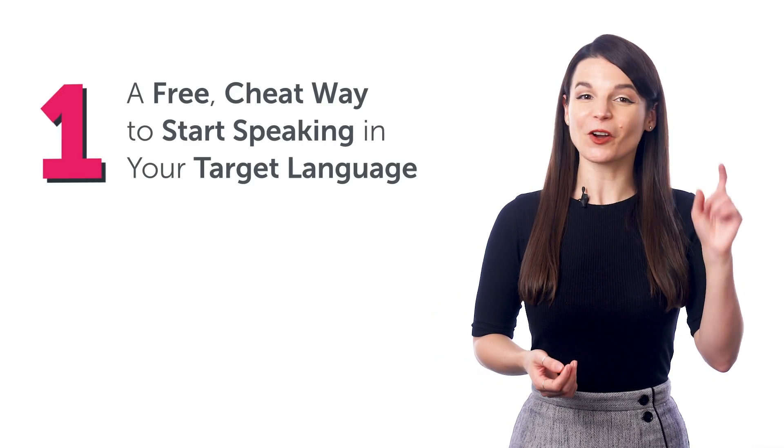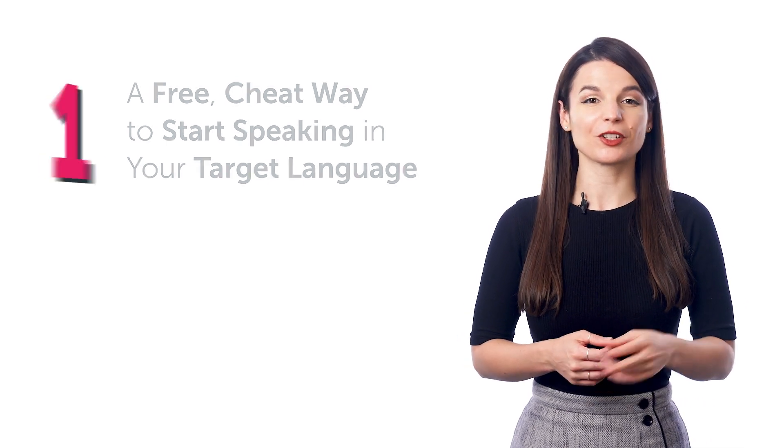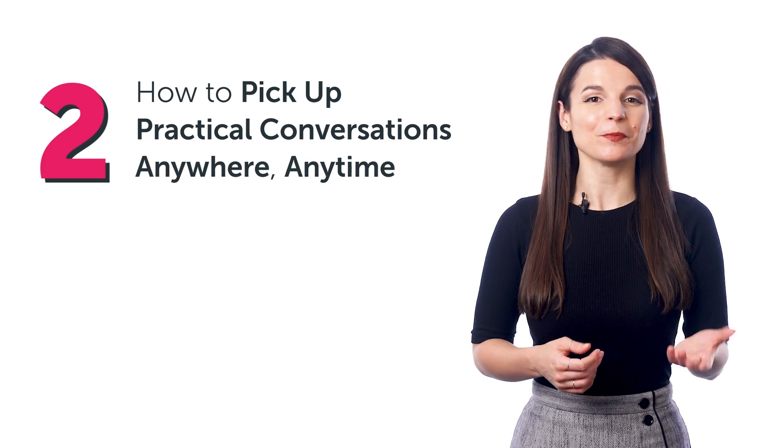In this quick guide, you'll discover: one, a free cheat way to start speaking in your target language; two, how to pick up practical conversations anywhere, anytime, and more.